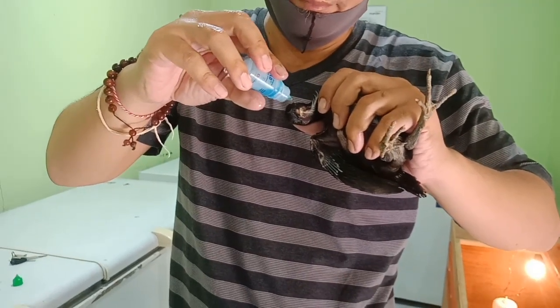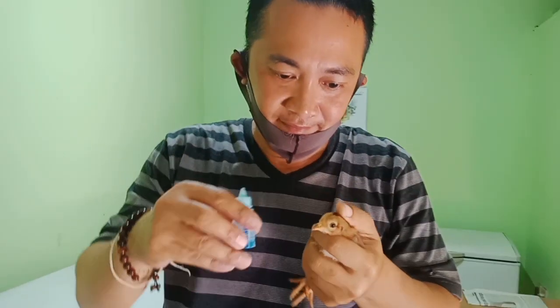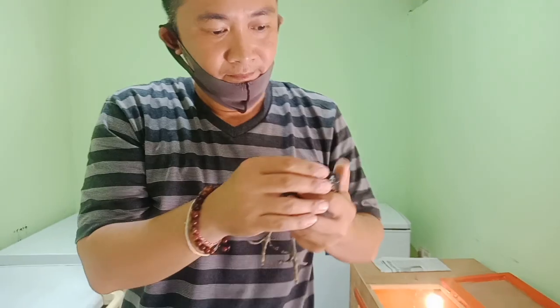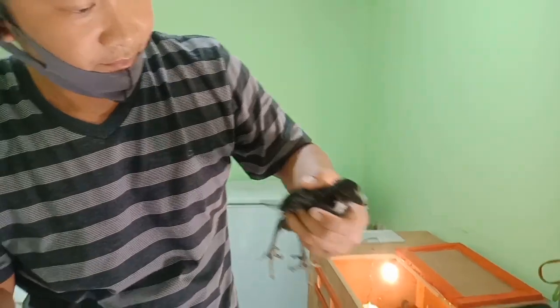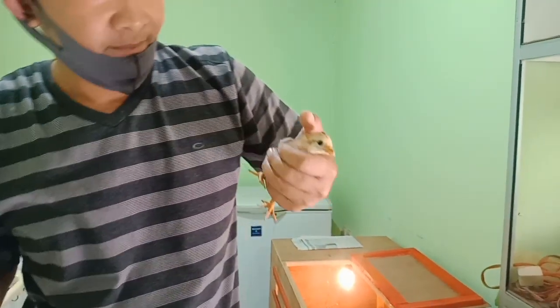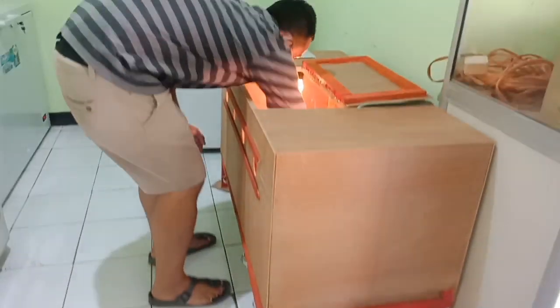Vaksin ini sangat penting. Itulah mengapa ternak ayam Filipin sangat mahal dan perlu perhatian khusus. Bagi teman-teman yang ingin memiliki ayam berkualitas, kalian harus lebih menghargai para peternak ayam yang memang sangat meluangkan waktu, tenaga, dan uangnya untuk memelihara ayam dari indukannya di breeding pan sampai menetaskan telur dan anak-anaknya divaksin. Ini memerlukan biaya yang lumayan mahal.